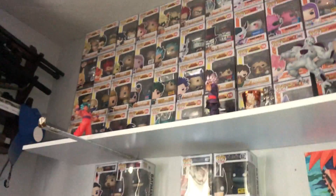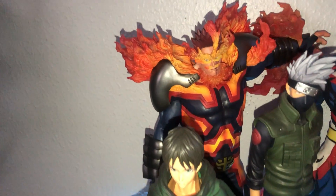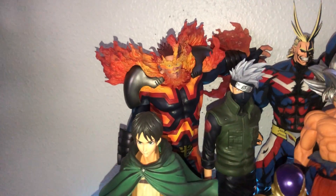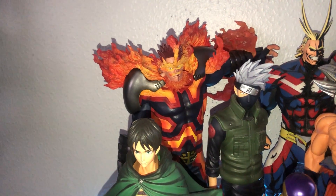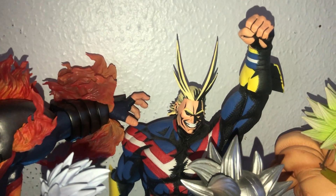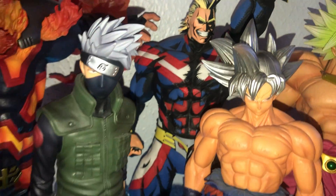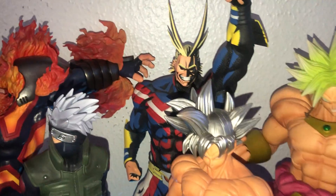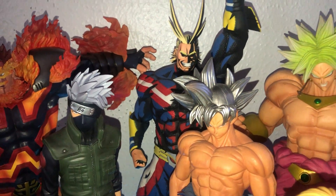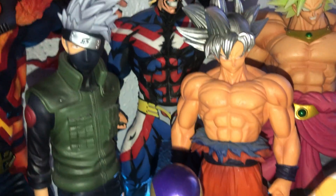First we have Endeavor — I think he was probably like 60 bucks when I bought him, but super amazing detail with the flames and his whole hero suit. Then we do have All Might, and this is the more high-end version of him. He is shaded and everything, which is super cool because his character is made to look like an American comic book style, so it's super cool that they got all that in there.